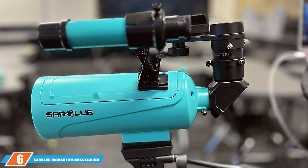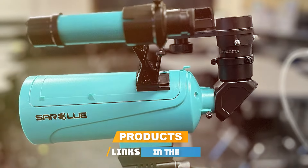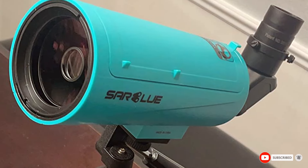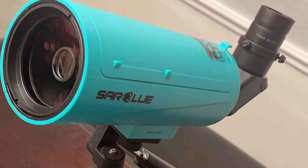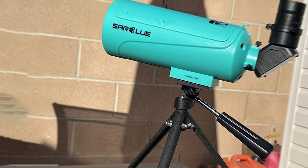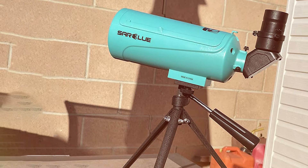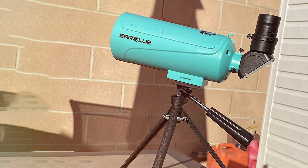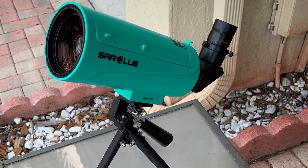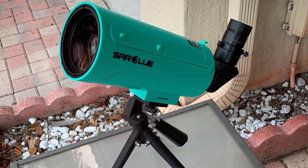The number 6 position is dominated by the Sarbleu Muxatov Casagreen. This product sports a compact and rugged design featuring a 60mm optical lens housed in a dual dark blue metallic body. This catadioptric system combines the best of refractor and reflector telescopes, providing excellent optical quality and versatility in a small package. This telescope is exceptionally user-friendly, especially for those with limited space or who frequently travel. Its small size doesn't compromise its robust construction, designed to last through countless nights under the stars, and the ease of setup makes it a great choice for beginners.